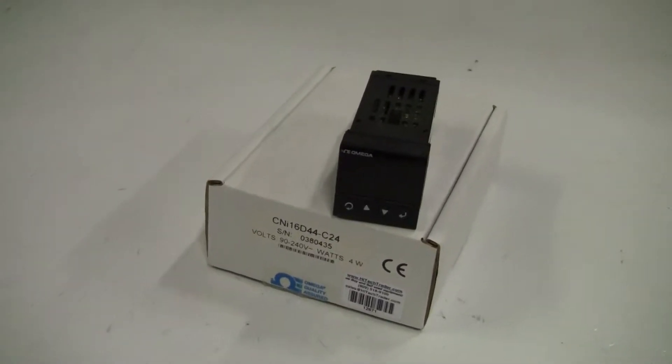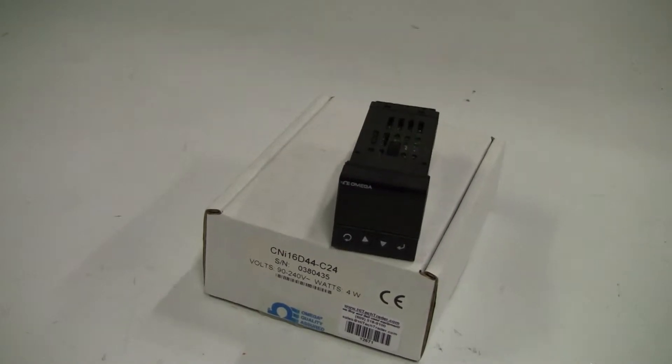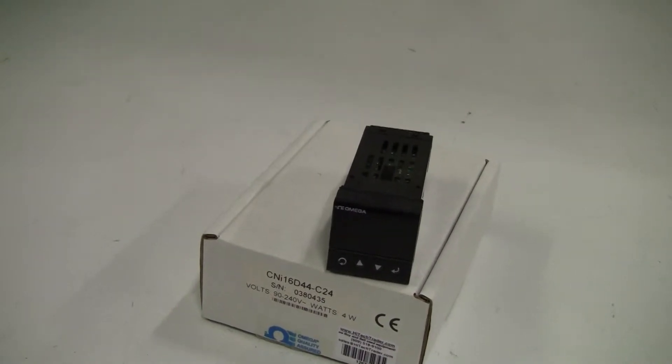Hi, this is Jim from HitechTrader. We're looking at the Omega Engineering Temperature Controller. It's an I-16 dual display controller, model CNI16D44-C24.